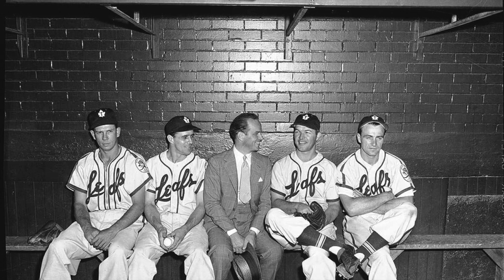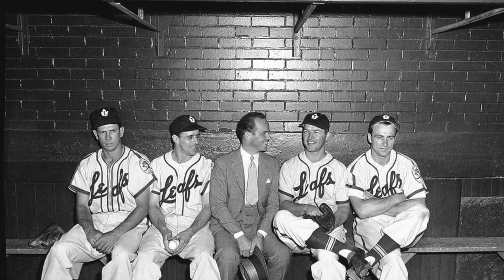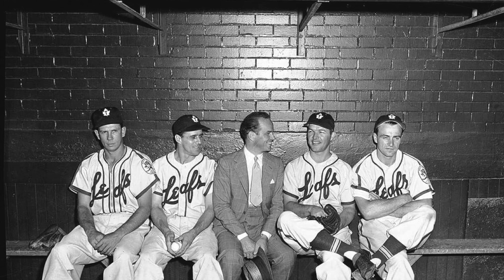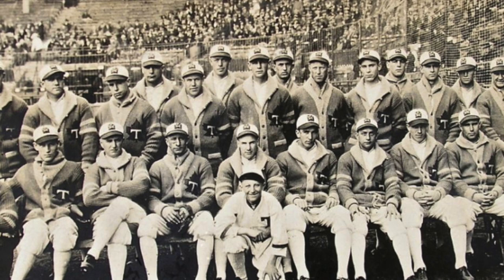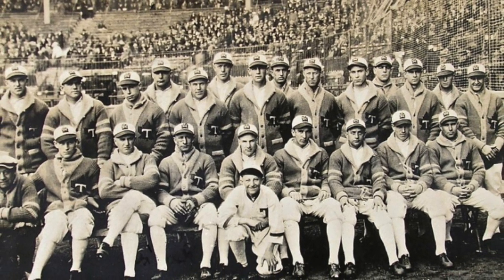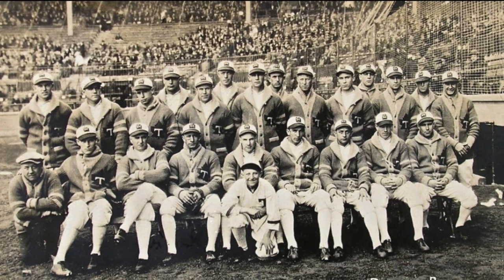This hat is representing the Toronto Maple Leafs — not to be confused with the NHL franchise, the hockey team. From 1902 to 1967, there was a Toronto Maple Leafs baseball team that played in the International League, and then they moved to Louisville in 1967.